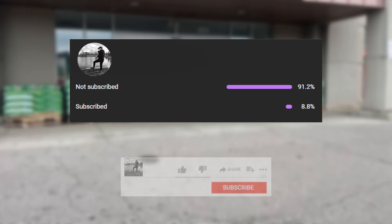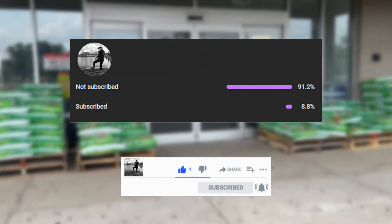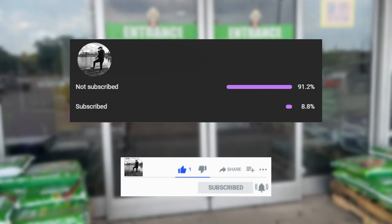Hey everyone, Zach Finds Fish here. I'm going somewhere where a lot of people have mentioned to check out — we're gonna go check out Ollie's. Before we get too deep into the video, make sure you guys like and subscribe. Over 91% of you enjoying the content have not clicked that button, and if you do it's greatly appreciated.